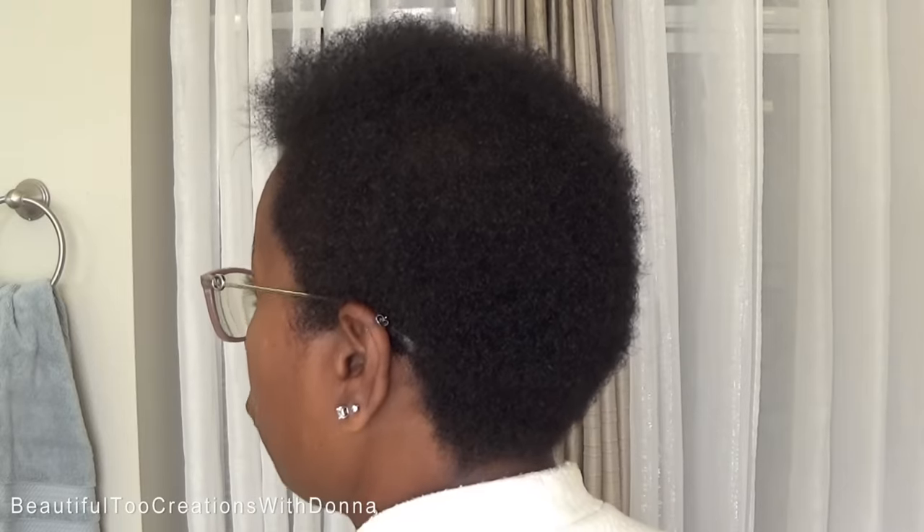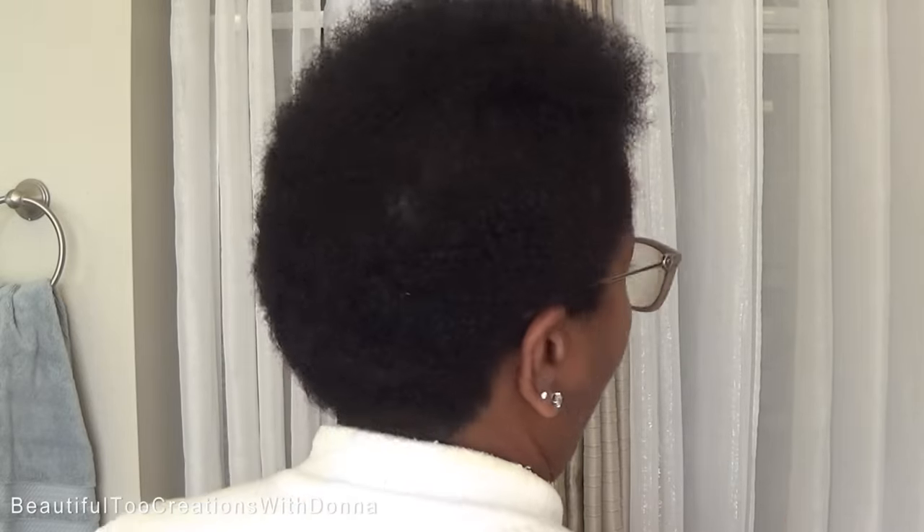I'll be back in a couple hours. It's been about an hour and a half later and we are totally dry. No shrinkage really — we just kind of dry in afro style. So this is how we look with absolutely no product on my hair.